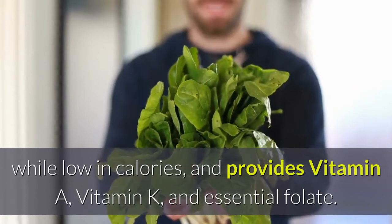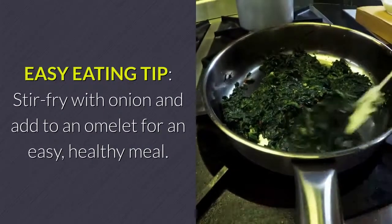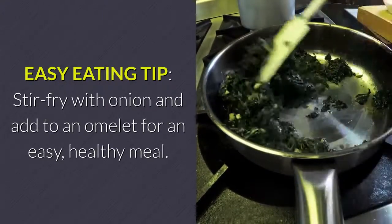Spinach provides vitamin A, vitamin K, and essential folate. Easy eating tip: stir-fry with onion and add to an omelet for an easy, healthy meal.